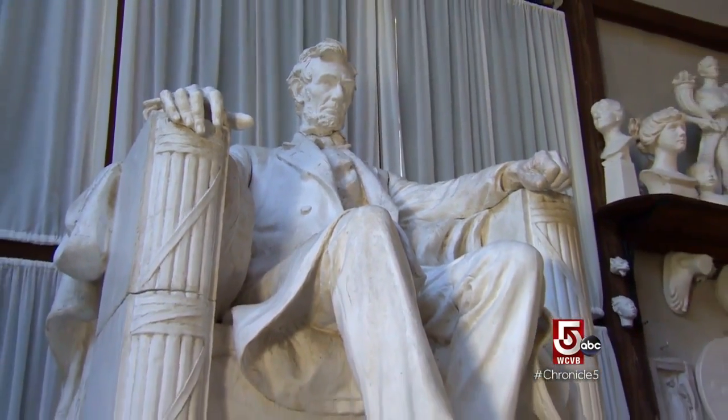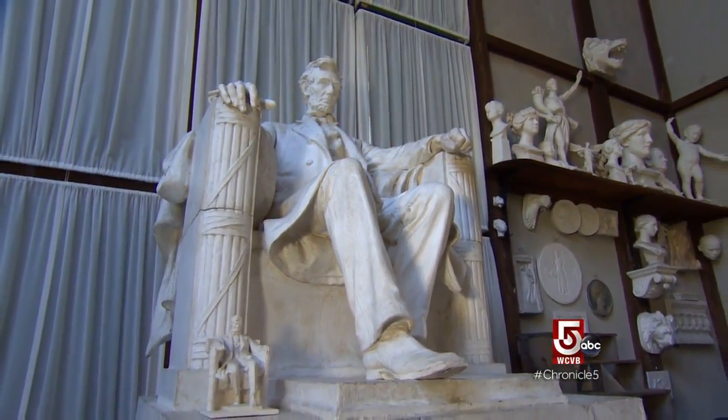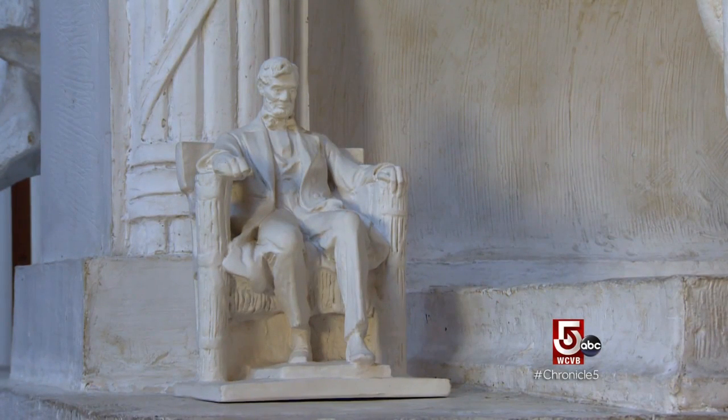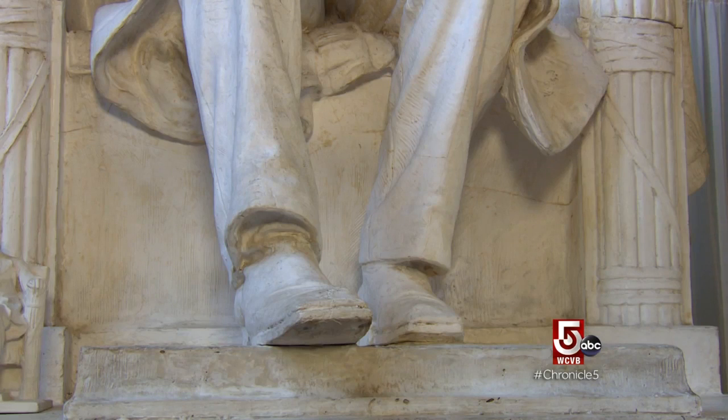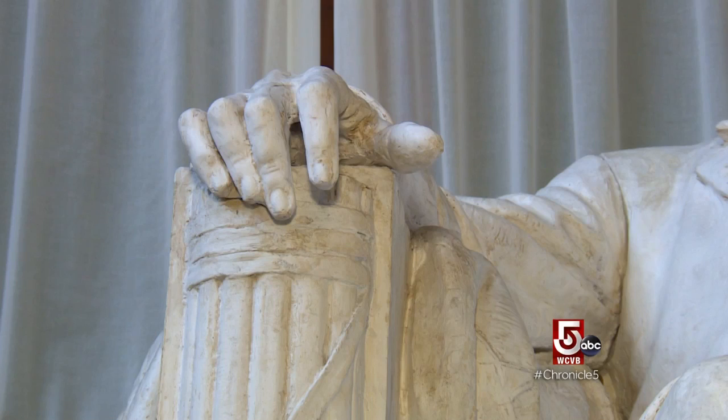After a visit by Robert Todd Lincoln, French changed the position of Lincoln's legs. He saw what Mr. French was working on and said, you know, you really have caught the essence of my father. But I remember when I was a little boy, when I sat on his lap, I sat on his right knee. When he switched the position of the legs, he had to switch the position of the hands. One of the hands was easy to do, but the other one gave him a great deal of trouble. So he used his own hand, cast it, and then put it on the seated Lincoln.